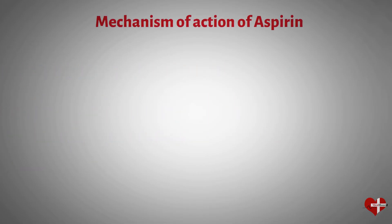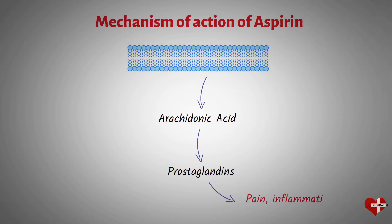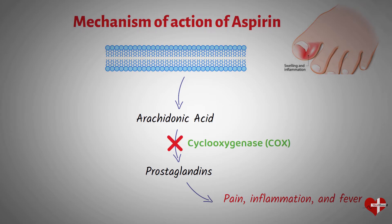Aspirin works by inhibiting the production of prostaglandins. Prostaglandins are chemicals in the body that cause inflammation, pain, and fever. Aspirin does this by irreversibly blocking the action of an enzyme called cyclooxygenase, or COX, which is involved in the production of prostaglandins. By inhibiting COX, aspirin decreases the production of prostaglandins, leading to a reduction in pain, inflammation, and fever.